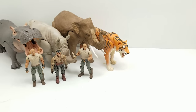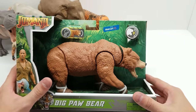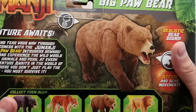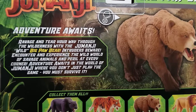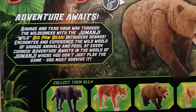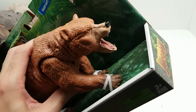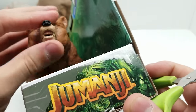Next is this wonderful Grizzly Bear — I'm calling it a grizzly but I'm not a bear expert, it might be a different kind of bear — a Big Paw Bear. If you know, comment below! The box says: 'Ravage and tear your way through the wilderness with the Jumanji Wild Big Paw Bear — intruders beware! Encounter and experience the wild world of savage animals and peril at every corner — adventure awaits.' Let's get him out!